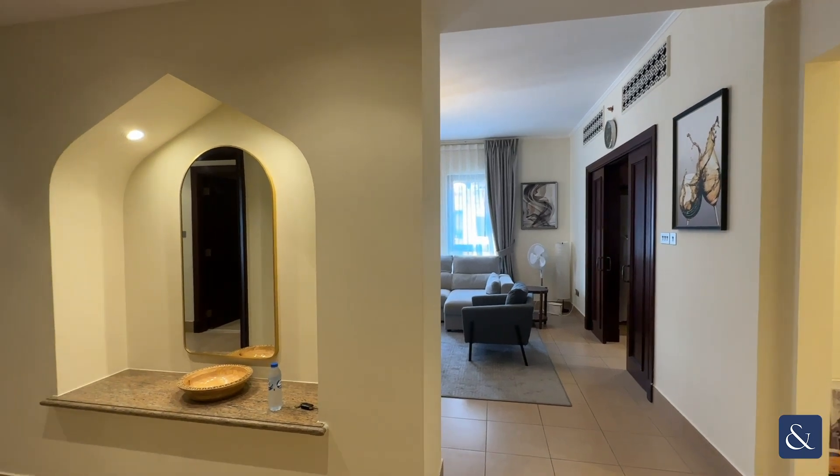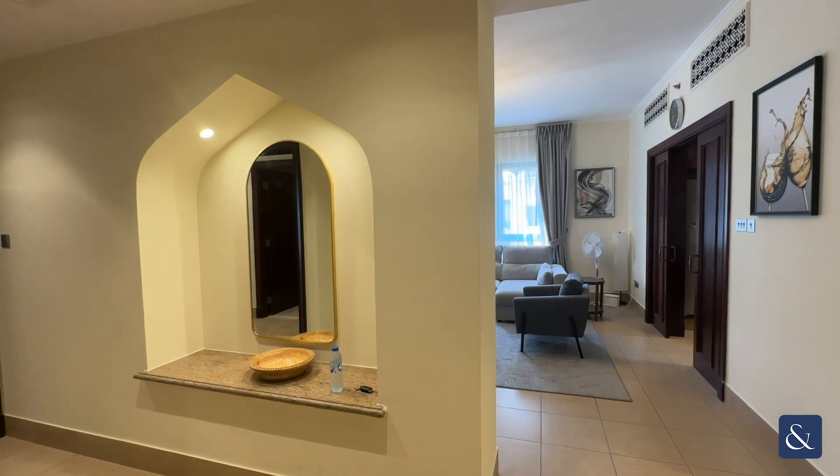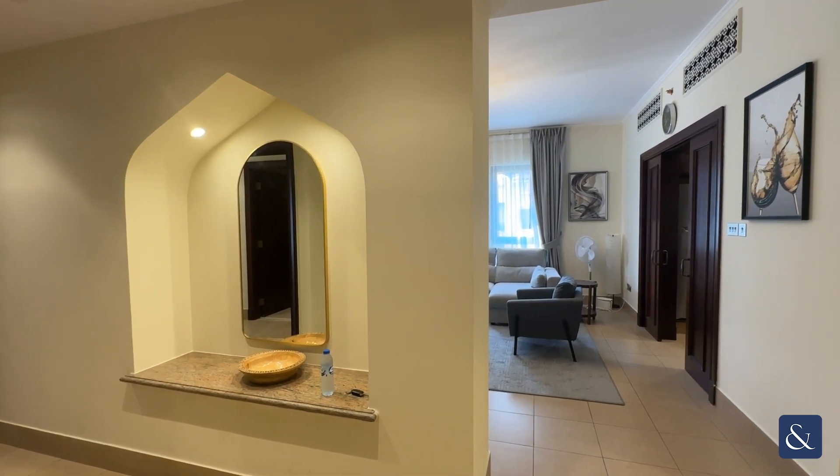Good afternoon everyone, you're here with Phoebe at Allsop and Allsop Real Estate and I'm delighted to show you today this beautiful two bedroom in Old Town.